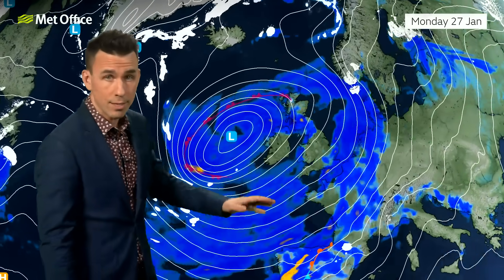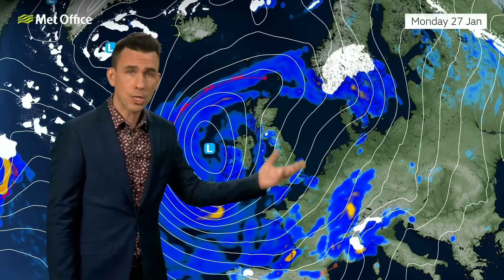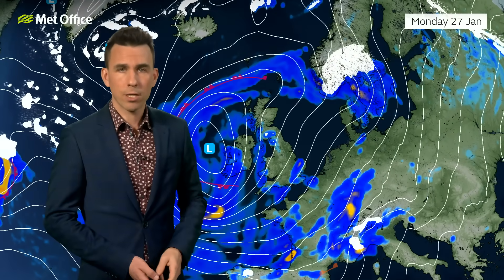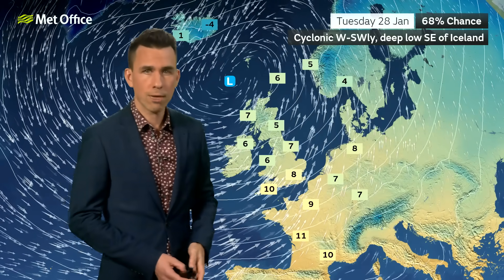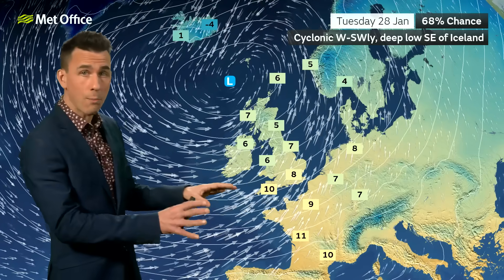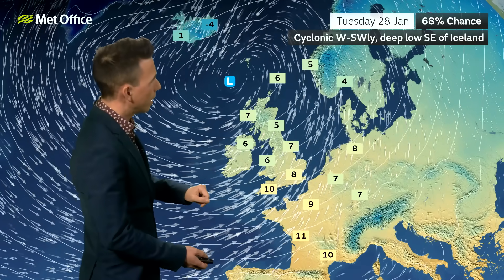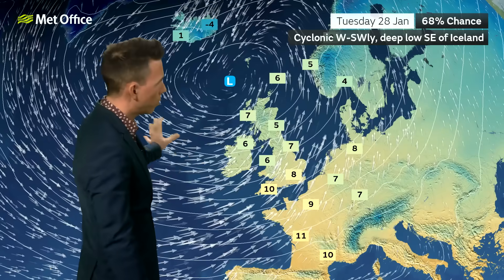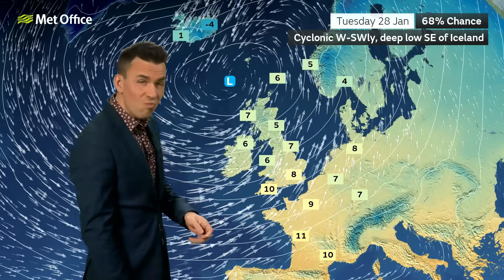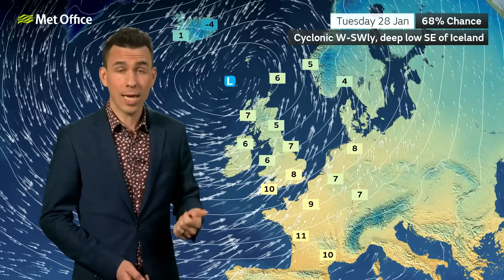The weather stays very unsettled, with a mature low circling to the west of the UK bringing rain followed by showers and a very blustery start to next week. By Tuesday the 28th of January, a low — if not the same one — is still sitting to the west and northwest of the UK. This is the most likely weather pattern for Tuesday, with low pressure anchored somewhere to the west or northwest, west to southwesterly winds, relatively mild particularly towards the southwest, colder further north and east, and spells of rain or showers continuing throughout Tuesday and Wednesday.